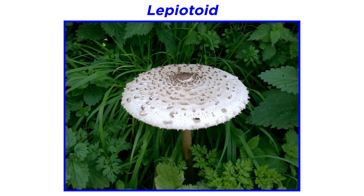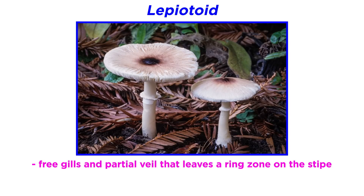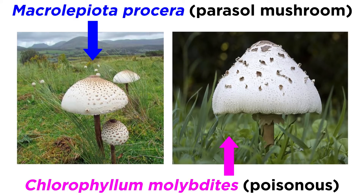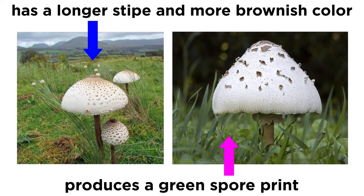Initially, Lepiotioid mushrooms were all placed into the same genus. However, recent developments in phylogeny have caused the genus to split into many new genera. Generally the features of these mushrooms are quite similar — they all have free gills, a partial veil that leaves a ring zone on the stipe, and a white spore print. Some species can be quite difficult to identify because there is still growing knowledge of Lepiotioid mushrooms. The parasol mushroom, or Macrolepiota procera, is an edible mushroom that looks quite similar to Chlorophyllum molybdites, and this similarity has caused serious mushroom poisonings. Macrolepiota procera has a longer stipe and a more brownish color, and does not produce a green spore print like Chlorophyllum species.